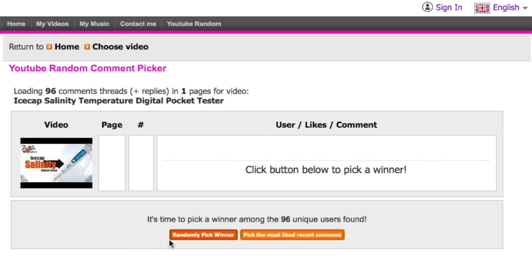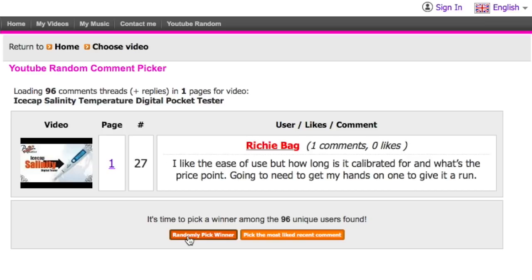Now we're going to jump into our random YouTube comment selector to announce the winner of the IceCap salinity and temp digital pocket tester. And Richie Bag, you have just won yourself the IceCap salinity digital tester! Congratulations — I will reach out to you via Premium Aquatics to get that out to you. If you want to participate, jump over to the Premium Aquatics YouTube channel — there's a link in the description below.